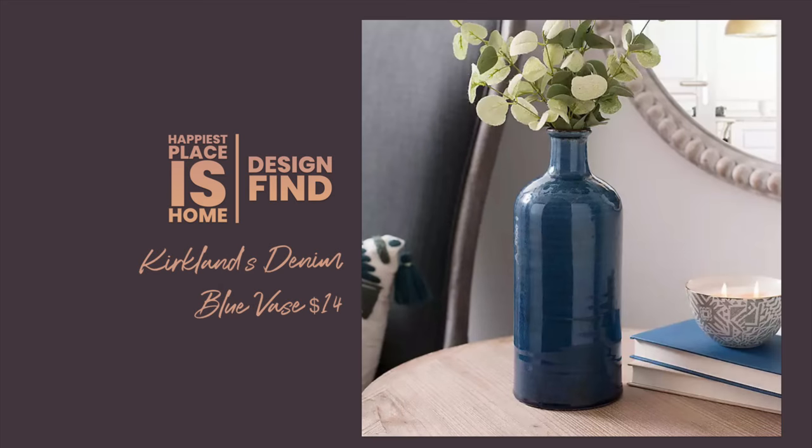In my search for a dupe I found a vase that I thought you might be interested in — it's not a dupe for the Pottery Barn one, but it's a fantastic deal. It's very tall and only $14 at Kirkland's. It's called the Denim Blue Vase and that goes along with the theme of things in style for a casual home lately. I thought it was a really pretty color and such a bargain for $14, so I wanted to share it.